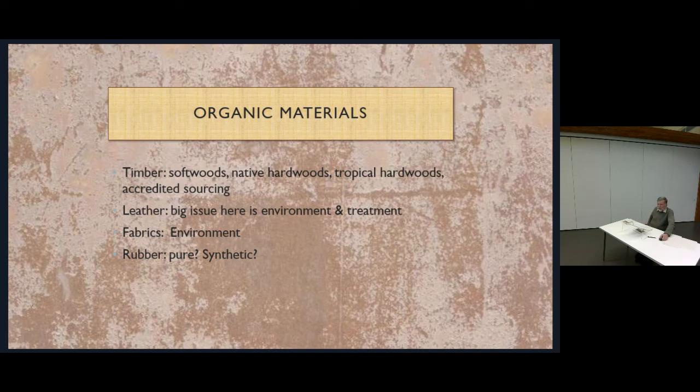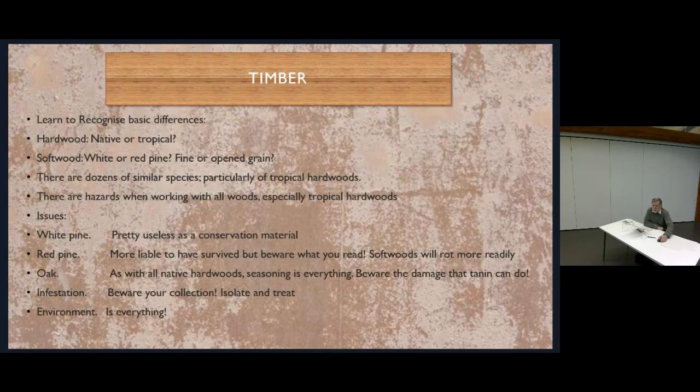Rubber is a difficult one. Pure organic natural rubber is very prone to breaking down under ultraviolet light, and the level of humidity in the building affects it quite a bit. Fabrics are obviously susceptible to their environment. If it's an aircraft you can have all of these — First World War aircraft could have aluminium, leather, and fabrics covering the wings, as well as rubber. And then you can have iron and steel fixed to aluminium. So all sorts of problems with organic material, but it's good to recognise them and then take steps to deal with them.